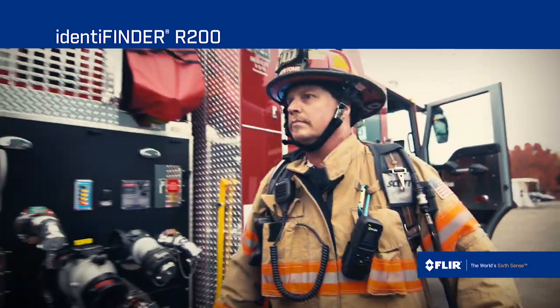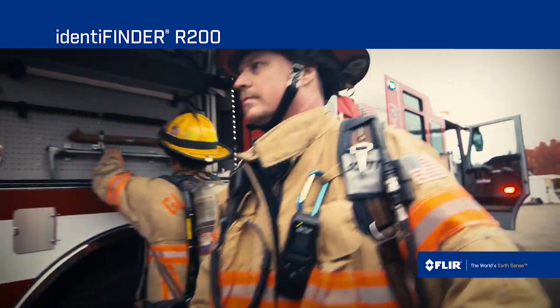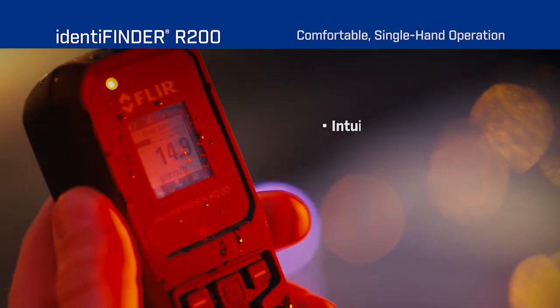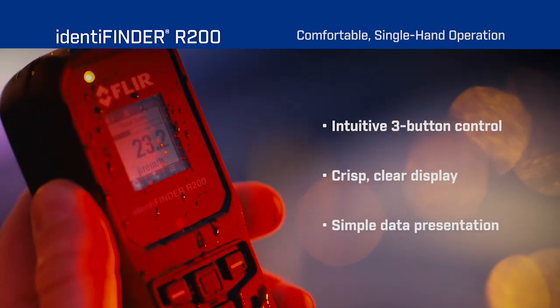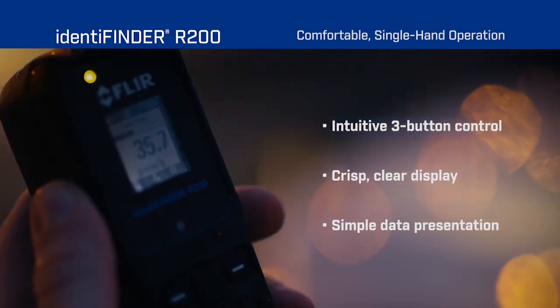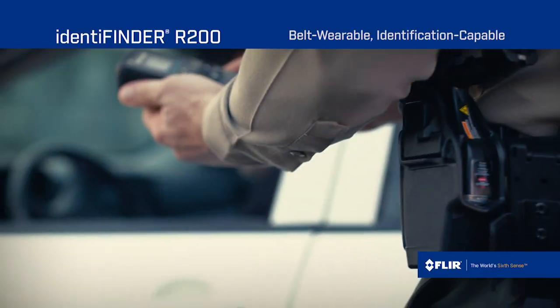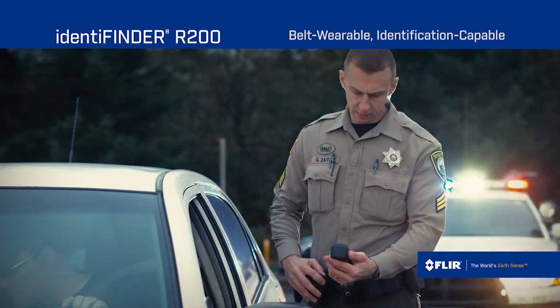While performing precisely as a pager, the R200 adds the ability not just to detect but to find, locate the source, and then identify the source with full capability. The R200, despite being pager-sized, employs the same common user interface used across the range. Critically, no matter what instrument the user has in hand, it is immediately comfortable and immediately obvious how to use the device, allowing the operator to concentrate on the situation at hand and not the operation of the device itself.